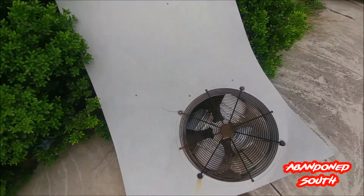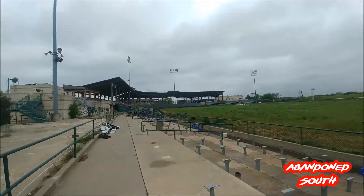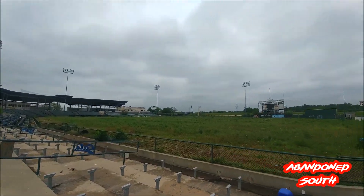It looks like they've completely disassembled the HVAC units — there's one of the panels off of one of them. Here's the stadium in all of its glory.